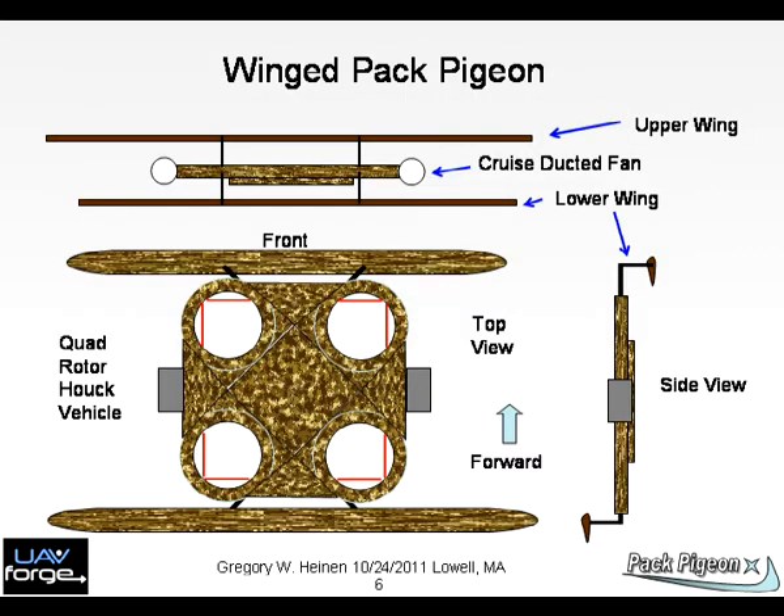Chart 6: The winged version of Pack Pigeon is similar to the hulk wing, with a front and rear wing. The disc could employ lifting shapes such as one finds in a skeet, though that shape is not shown here. This is a quad-rotor vehicle using flow control for attitude and thrust augmentation, using two electric ducted fans for higher-speed cruise.